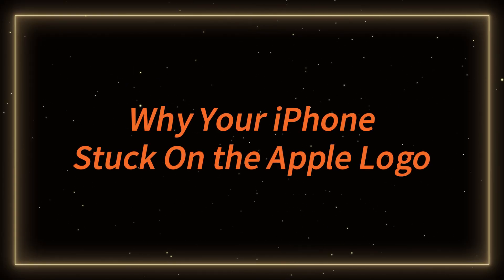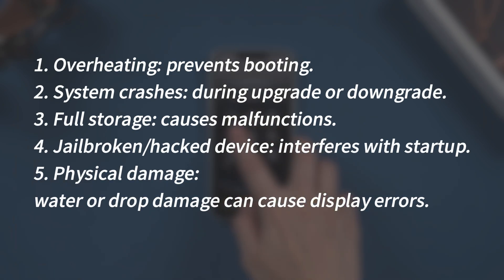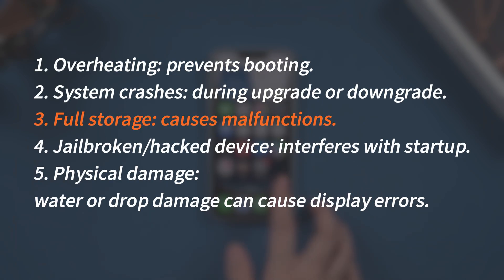First, let's understand why this happens. Your iPhone might get stuck on the Apple logo for several reasons — beware of the third one. If you've seen a storage full notification before, it could be a major cause for getting stuck and you may lose all your data. Before we try any fixes, make sure your phone is not overheating right now.